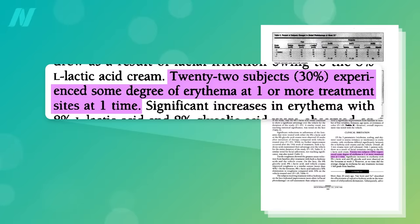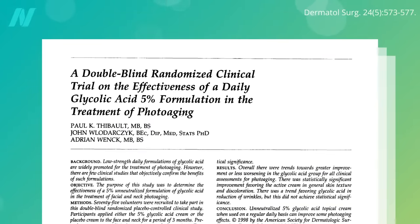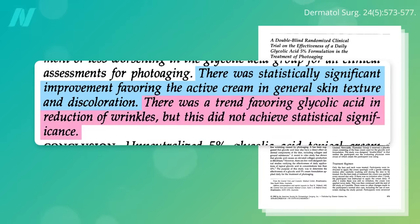About one in three participants experienced transient redness, but only one out of 74 left the study due to facial irritation. The second trial found a 5% glycolic acid lotion for three months beat out placebo on lessening skin roughness and mottled discoloration on the face and neck, but failed to significantly reduce wrinkle scores.